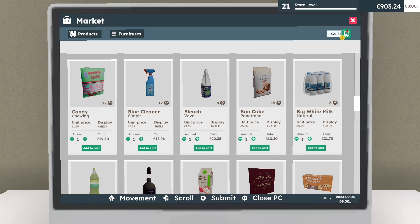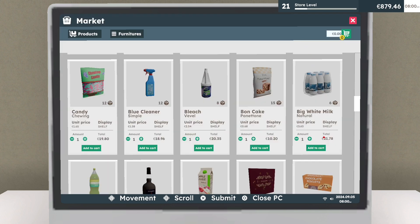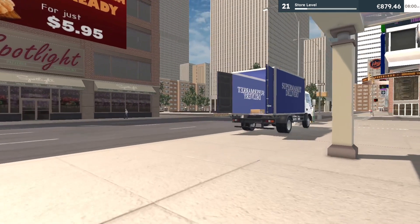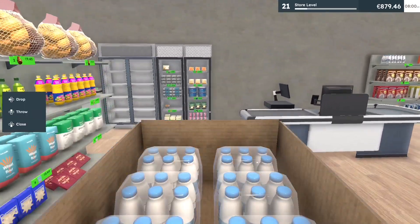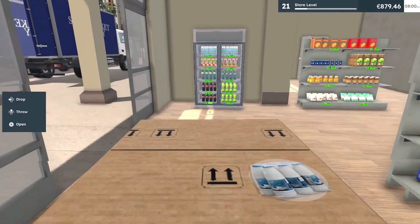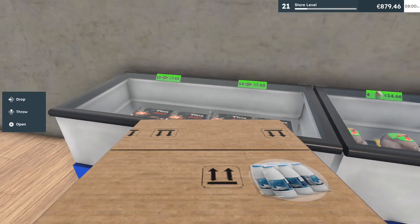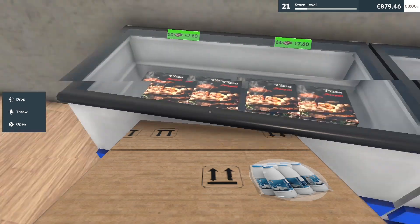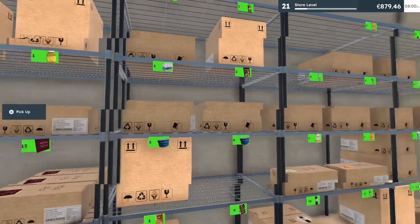One thing I didn't pay attention to is that in the computer, the prices change. I knew they showed up on the right side of the screen at the end of the day, I just didn't know they also updated on the computer. I probably should have looked. I think we're fine now — we're gonna open up.